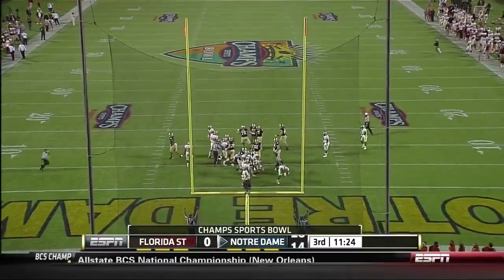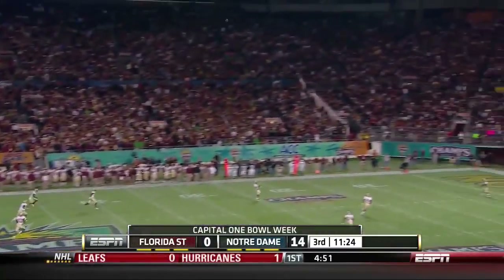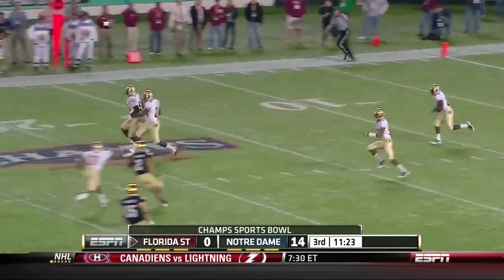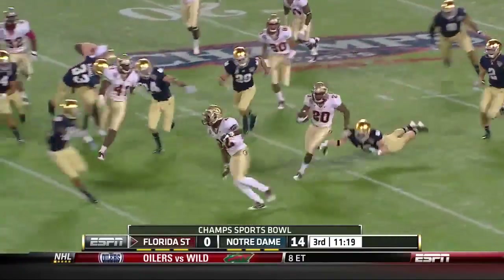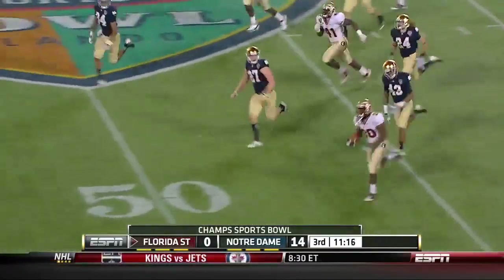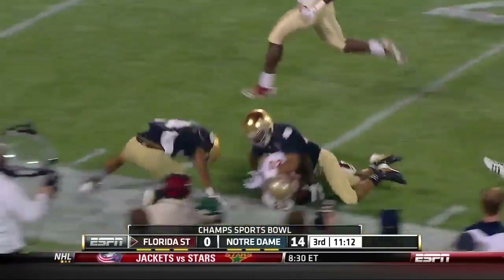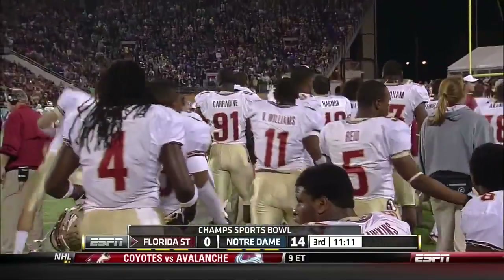So the Irish take a 14-nothing lead. Michael Floyd, the star receiver for the Irish, just gave them a 14-nothing lead. Well, LaMarcus Joyner now — and Joyner with a good return for Joyner. Can he get to the edge? Inside the thirty — and finally taken down. Just what the Seminoles needed.